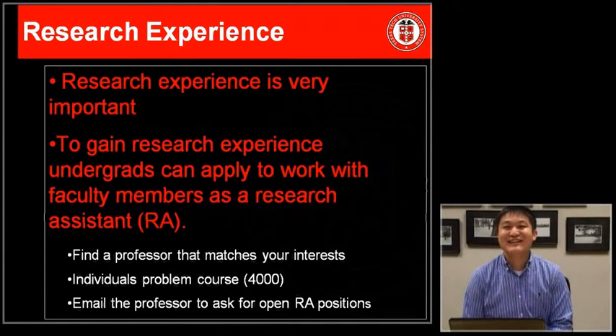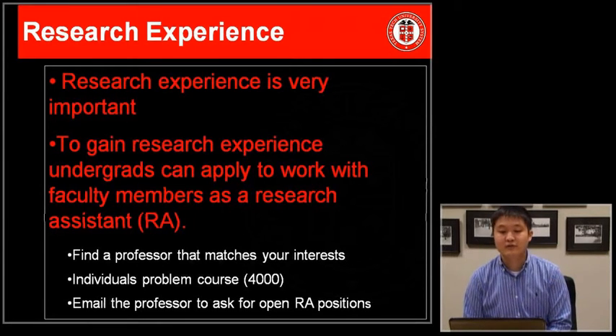Hi, my name is Nathaniel Taylor and I'm from the Texas Tech Psychology Department advising office. I'm going to be talking about some additional requirements for applying to graduate school. Research experience is a very important component of your application. It's important that as an undergraduate you begin to gain research experience, as research is often a critical component of graduate school.